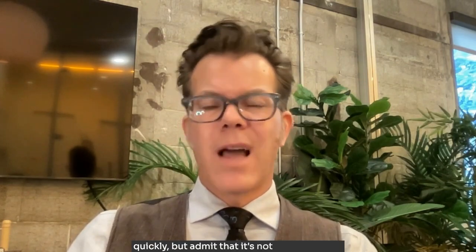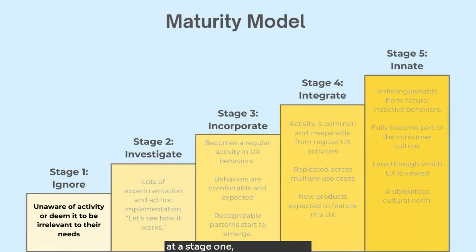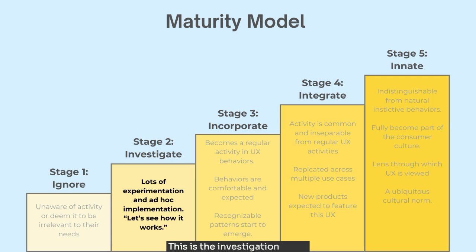Current Vision Pro users report getting used to moving the screens around pretty quickly, but admit that it's not natural at first. So where is the VR experience on a maturity or adoption model? For most consumers, it's probably at a stage one, which is ignore — the stage identified by a lack of awareness or awareness with skepticism; basically, you just don't see the value in it. Though for a few, it could be at a stage two, the investigation stage identified by ad hoc experimentation, where consumers are just trying out VR and experimenting to see where and how it might be valuable to them. And while focusing on consumers here, we can't ignore the business side. Brands are required to develop apps and content suited specifically for a VR or AR environment — this is way more complicated than standard two-dimensional content or even video. So businesses also lack the adoption model progression to know what to produce and how to do it.